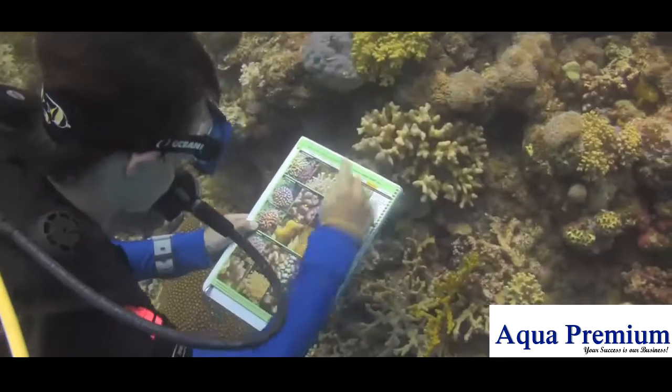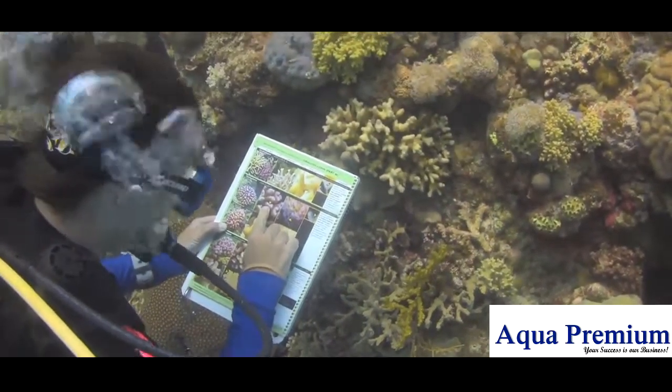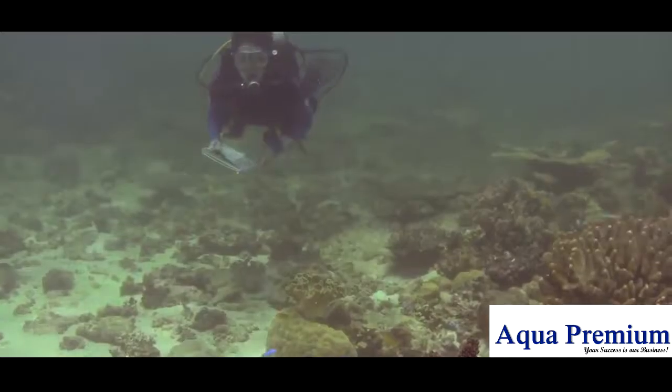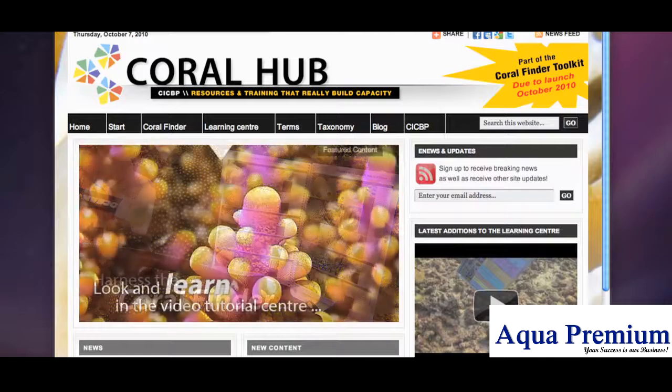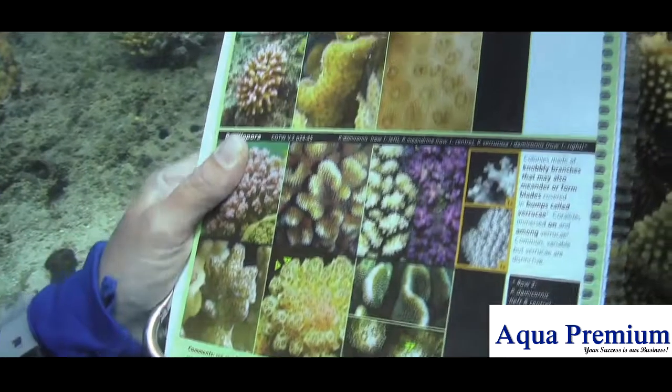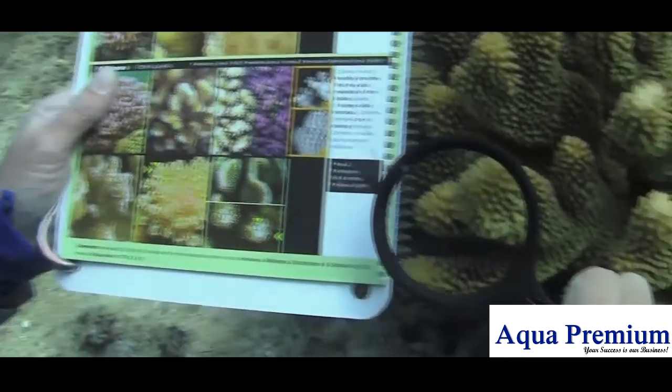The techniques we will show you in these movies are unashamedly practical and designed to get a result quickly. If you follow up with field sessions using the Coral Finder and use the free resources available at the Coral Hub, you will quickly advance your coral identification skills from beginner to intermediate level.